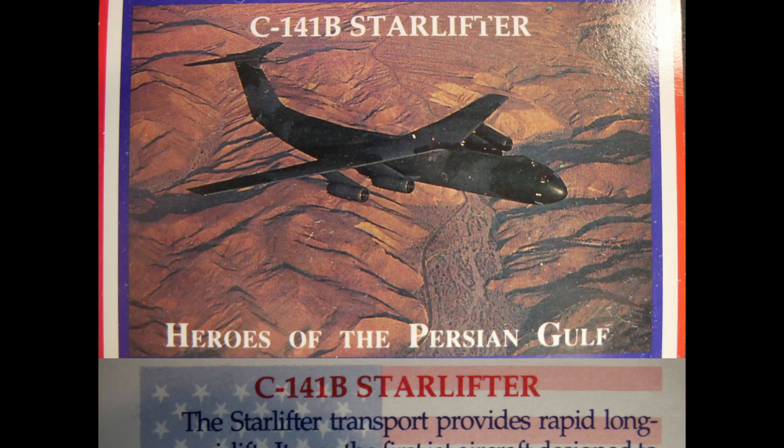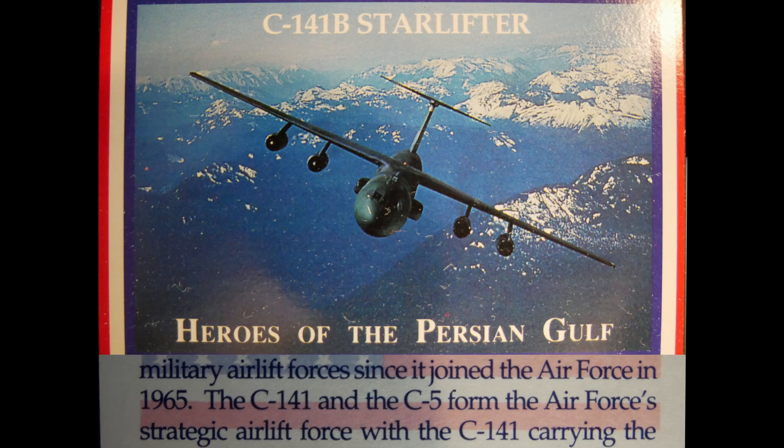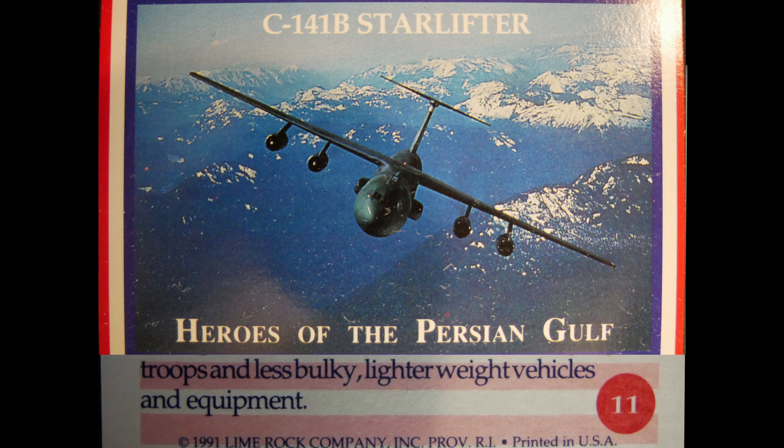The Starlifter transport provides rapid long-range airlift. It was the first jet aircraft designed to meet military airlift's needs for a troop and cargo carrier, and has been the workhorse of military airlift forces since joining the Air Force in 1965. The C-141 and C-5 form the Air Force's strategic airlift, with the C-141 carrying troops and less bulky, lightweight vehicles and equipment.